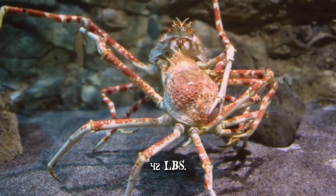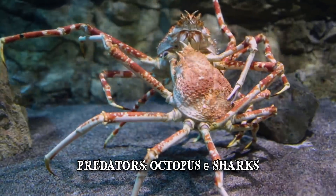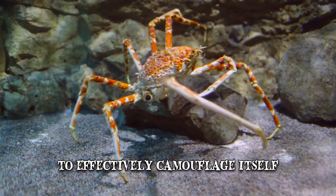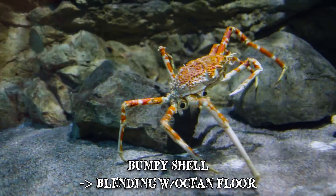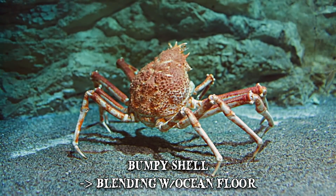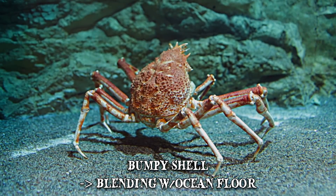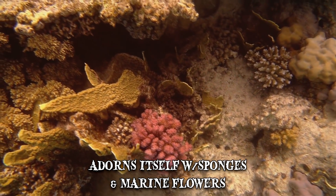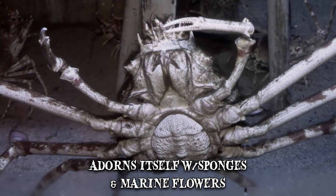Their imposing exoskeleton is not only used to protect themselves from their natural predators, which include octopus and certain types of sharks, but also to effectively camouflage itself within its surroundings. Having a bumpy shell allows it to blend perfectly with the ocean floor, making it appear as just another rock. To make the illusion even more uncanny, the crab adorns itself with sponges and marine flowers, which means if you ever bump into it, you'll never see it or its freakishly long legs coming.